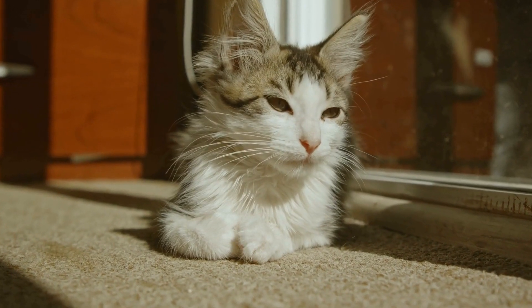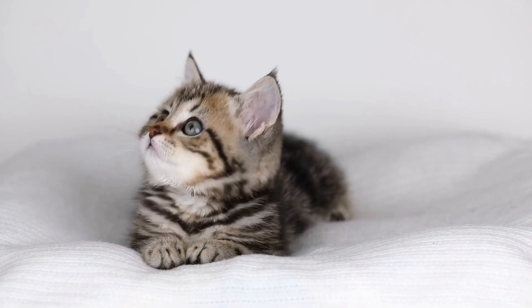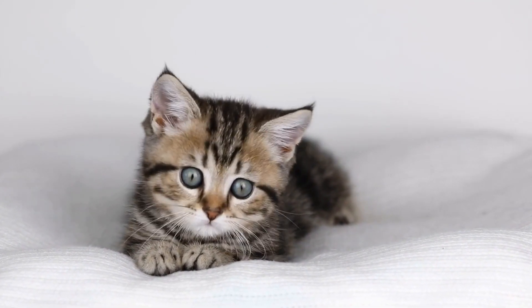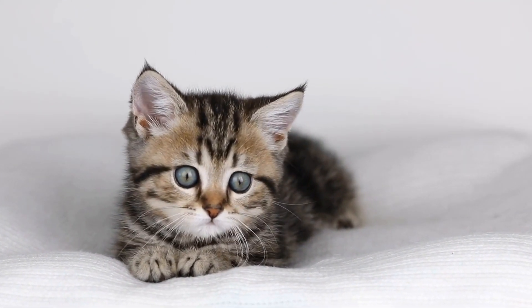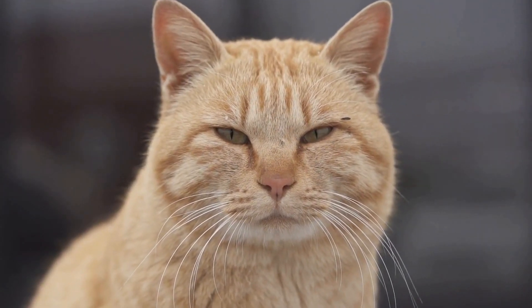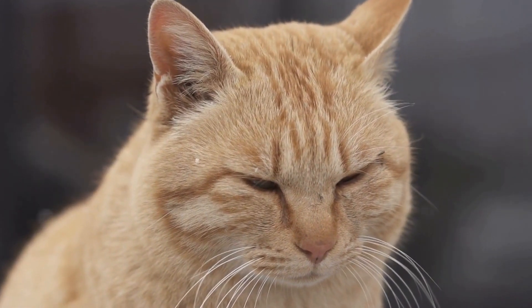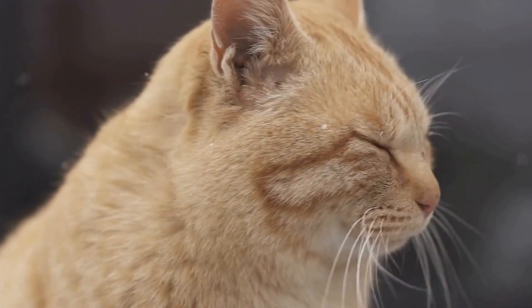How do you care for a cat with asthma? Cats, like humans, can suffer from asthma, a chronic respiratory condition that can affect their quality of life. Just like humans, cats with asthma require special care and attention to manage their symptoms and improve their overall well-being.